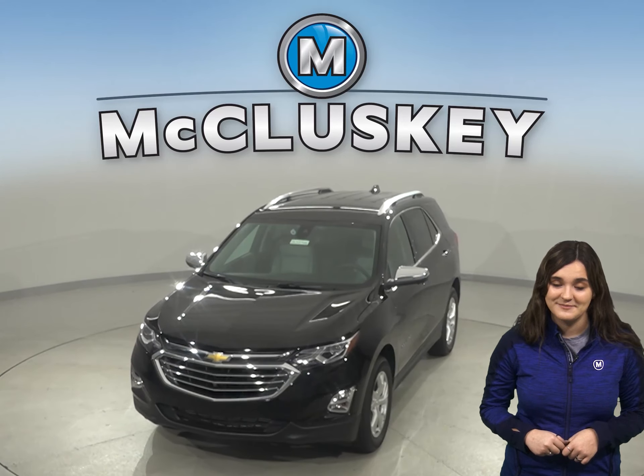And with the Chevrolet Equinox exterior keypad, you can let yourself into your own vehicle in the event you accidentally lock your keys in the SUV.